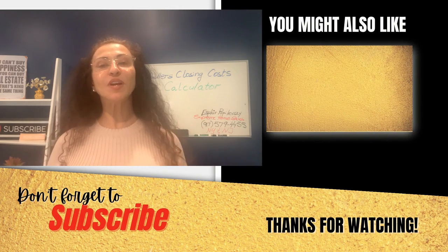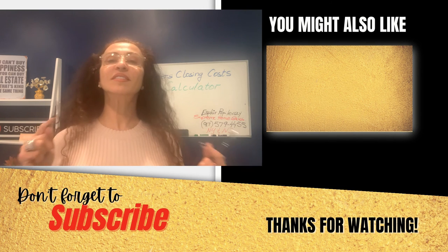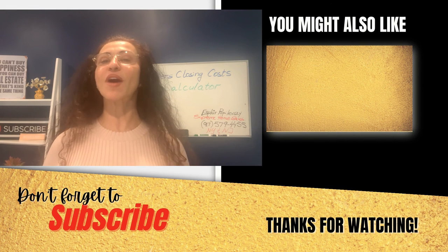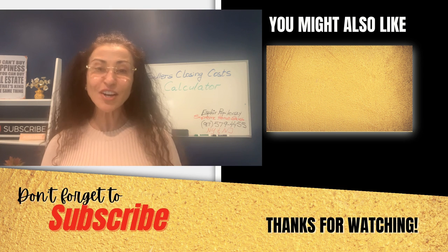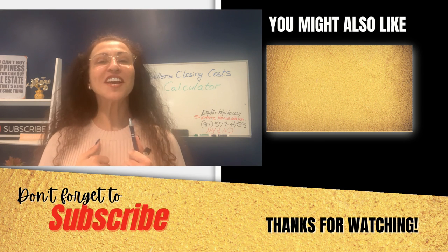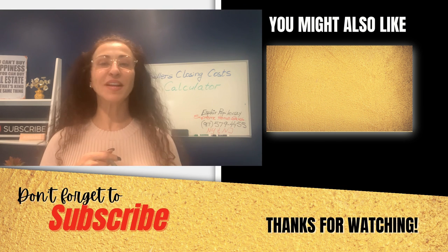Remember to comment below, ask questions, like this video, and consider subscribing. Let's navigate the home selling process together. Thank you for watching. I'll see you next Monday.